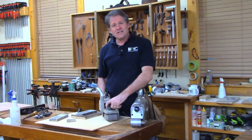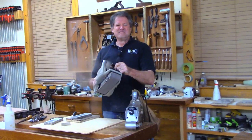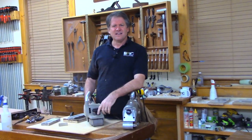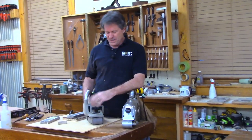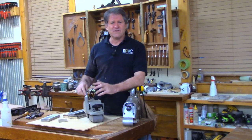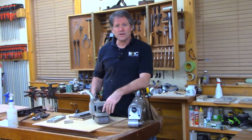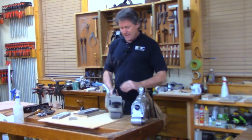The other thing about belt sanders is the noise and the dust. Sorry if that hurt your ears — it's annoying and the dust goes everywhere. It's not elegant at all, it's not fine woodworking.